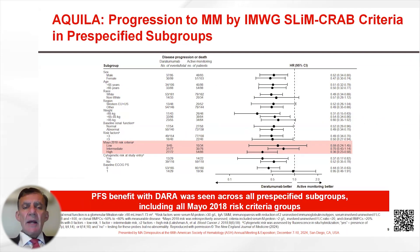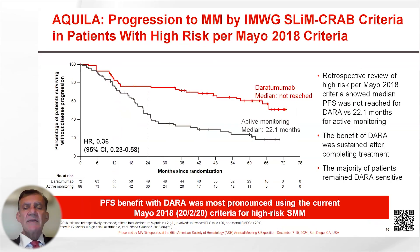The benefit was seen across all patient subsets. Breaking down patients according to the MAGIO 2018 risk criteria, there was a benefit even in the lower intermediate-risk group. However, the greatest benefit was in the high-risk group, depicted in the Kaplan-Meier curve where the hazard ratio is 0.36. The median time to progression in the active monitoring arm was 22 months and was not reached in the Daratumumab arm.